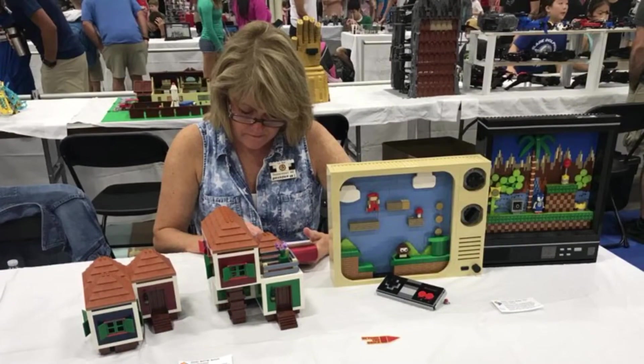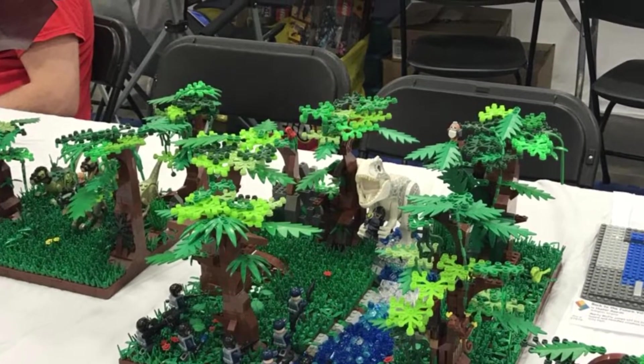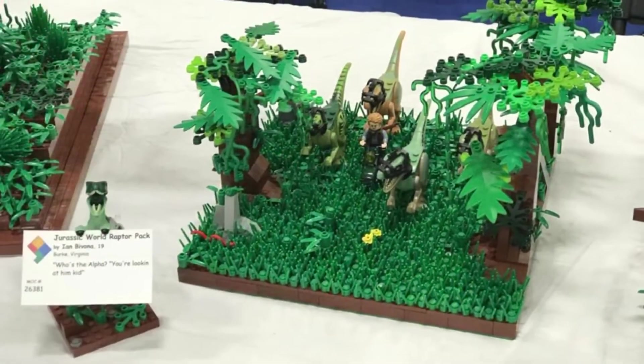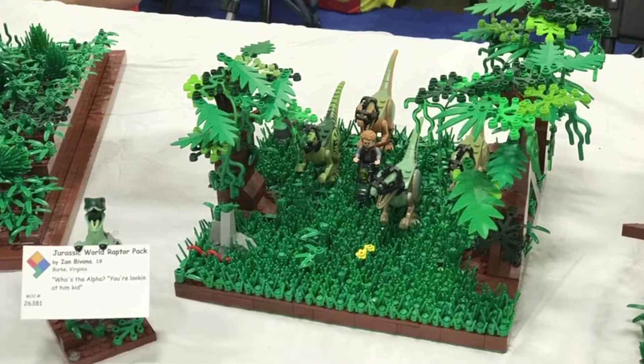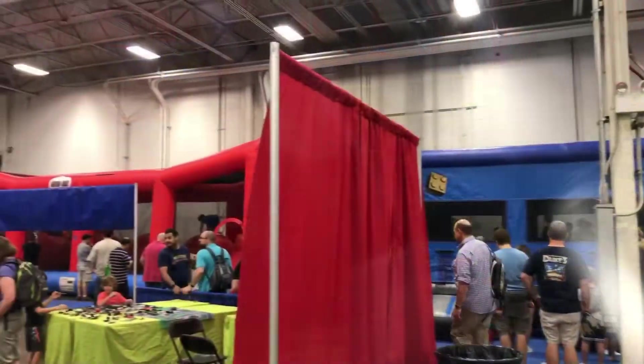Super Mario. Jurassic Park. And Matthew and Santee got to make some of their own Legos. Thanks for watching.